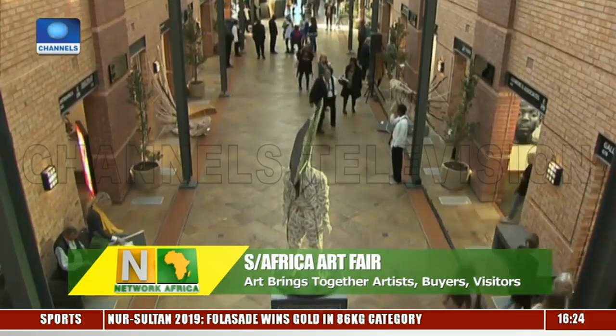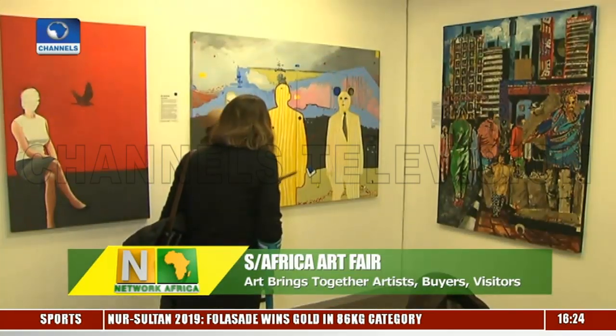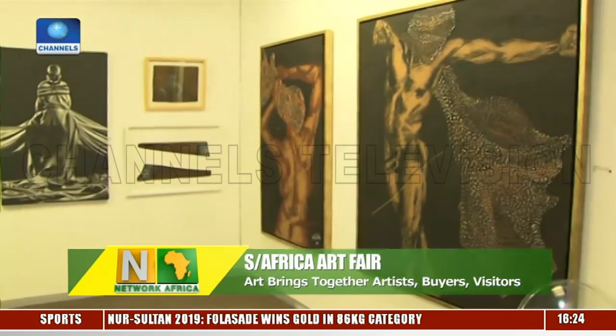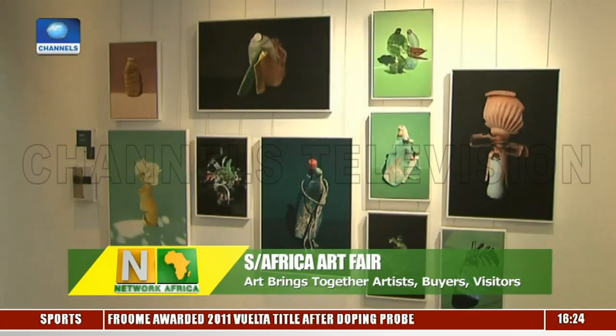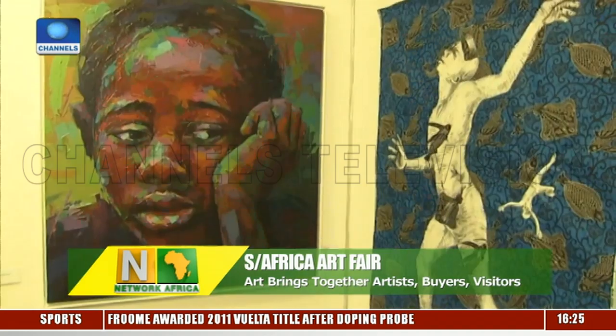The Turbine Art Fair is one of the best ways to get a closer look at the new South African art and beauty. According to organizers, it's not only less intimidating than other art events, but the pieces on display here are actually affordable.